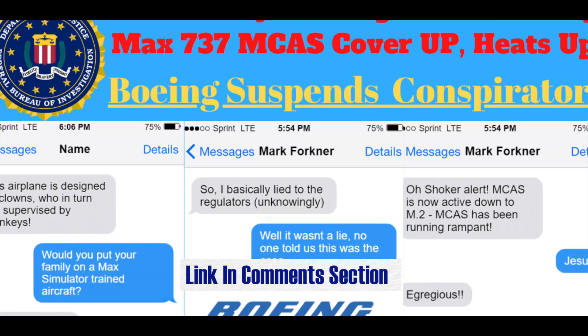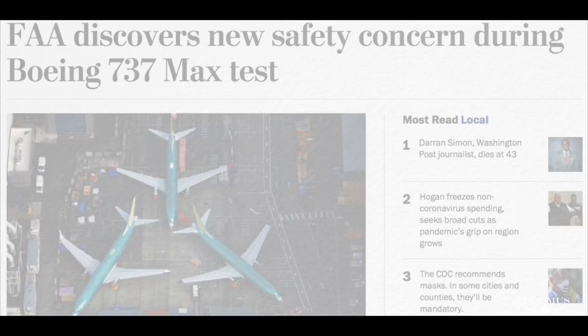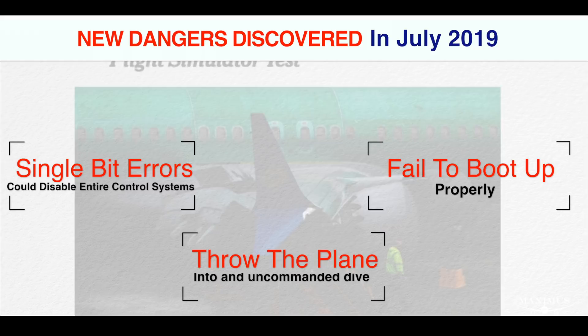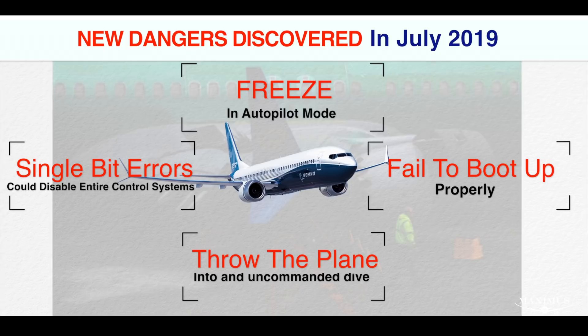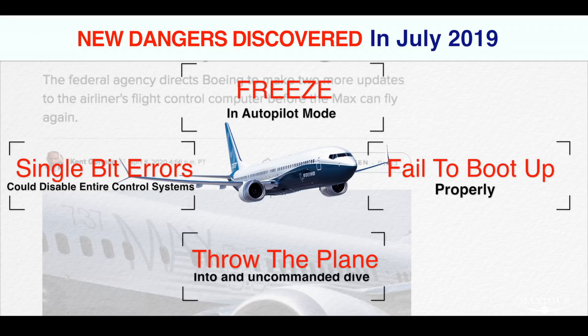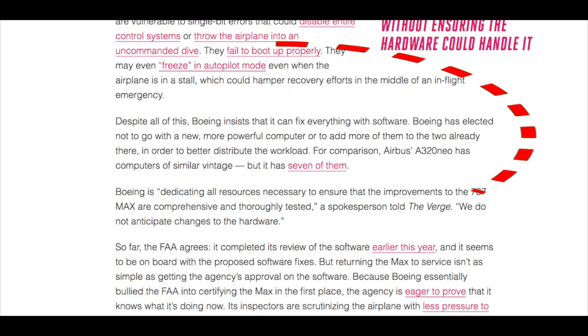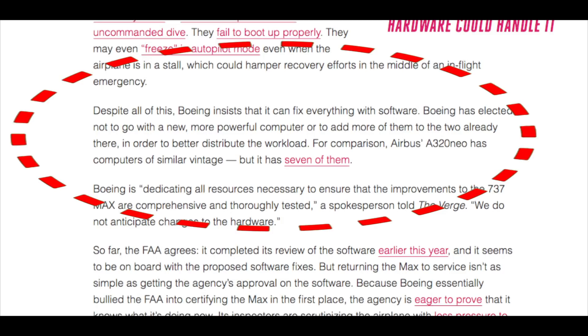So in June 2019, Boeing submitted a software fix to the FAA for approval. But subsequent stress testing of the MAX's computers revealed more flaws than just bad code. They are vulnerable to single-bit errors that could disable entire control systems or throw the airplane into an uncommanded dive. They fail to boot up properly. They may even freeze in autopilot mode during a stall, which could hamper recovery efforts in the middle of an in-flight emergency. Despite all of this, Boeing insists that it can fix everything with software.